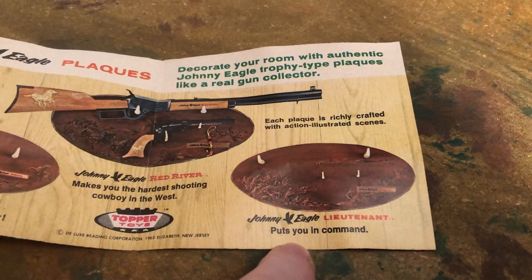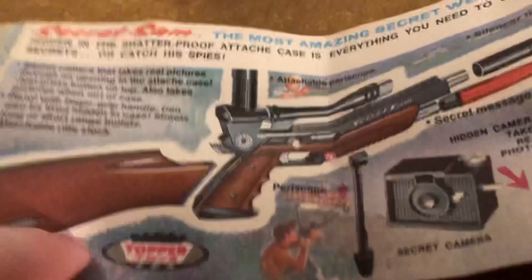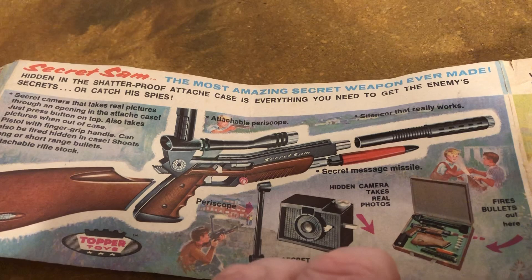So if that all wasn't enough — picturing some of that under the Christmas tree or on your birthday wrapped up — we've got this whole line of items. They mention their trucks — I don't know why they throw that in here, the Johnny Express. Secret Sam: they had a whole line of spy stuff. I have that spy set; I'll get to that in a future video. Topper Toys had tons of spy sets, 007 and so forth. And this one, as you can see, it breaks down and does all kinds of things — the most amazing secret weapon ever made.